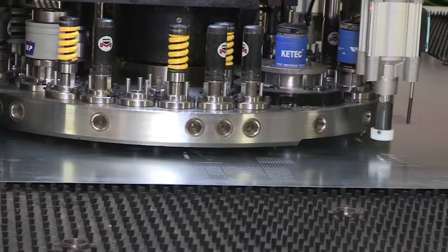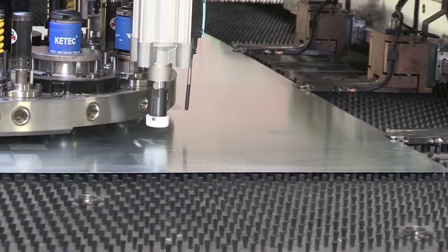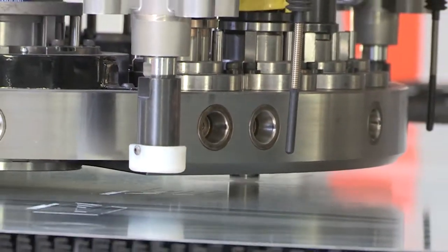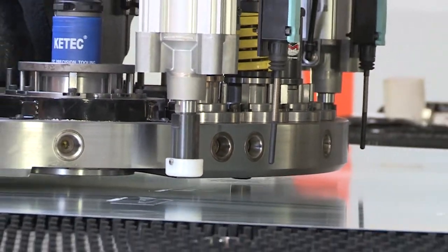Parts wearing or getting old problems are reduced and maintenance costs are minimized by using fewer mechanical parts compared to hydraulic systems, via direct drive technology.